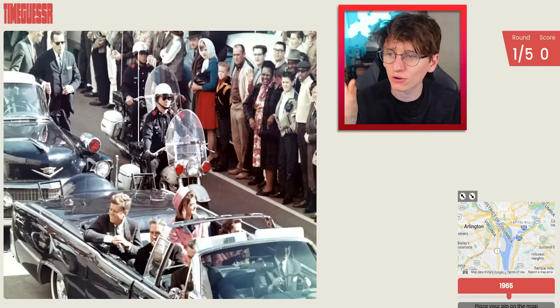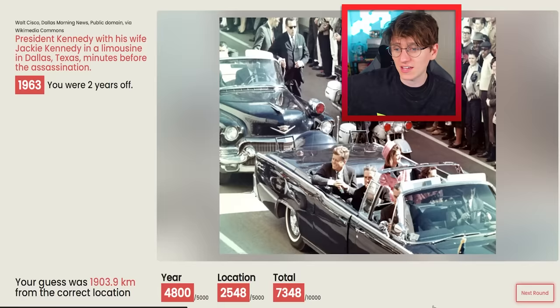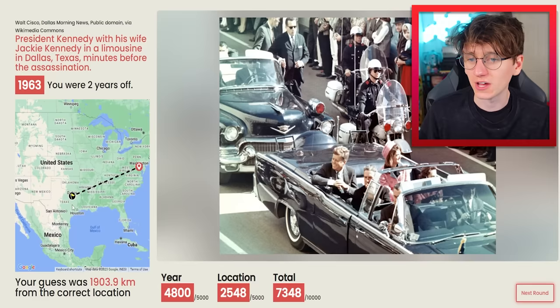There's the Library of Congress. There's the US Capitol, so maybe we should go around there. I'm going to go for it, outside of it. Let's make the guess — two years off. It was 63. Fair enough. But he was in Texas — he was in Dallas, Texas. So I was quite far away. That's still a score of 7,000 out of 10,000 to begin with.